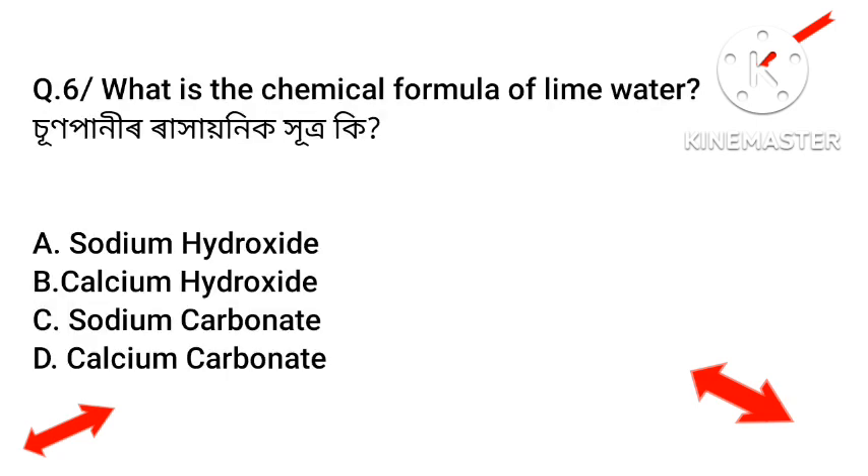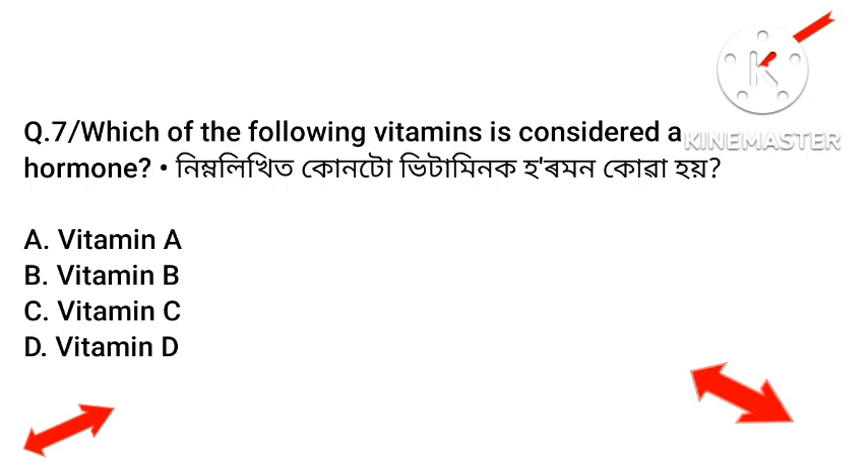Question number six: What is the chemical formula of lime water? Option A: Sodium hydroxide. Option B: Calcium hydroxide. Option C: Sodium carbonate. Option D: Calcium carbonate. The answer is Calcium hydroxide — Option B.